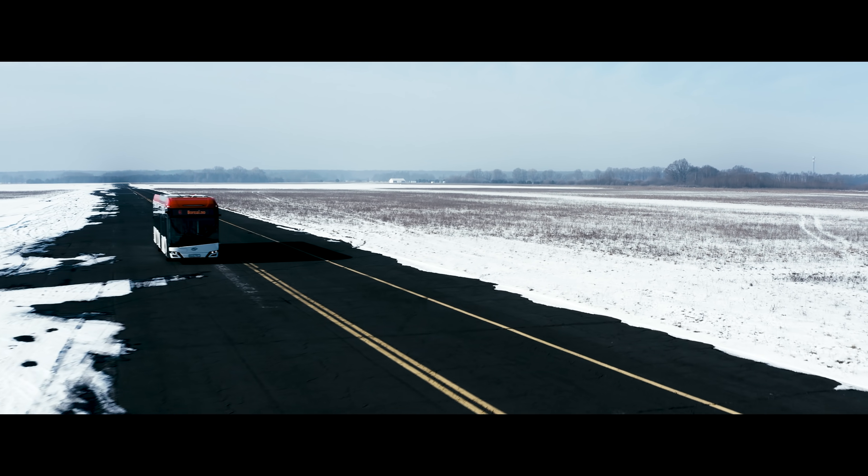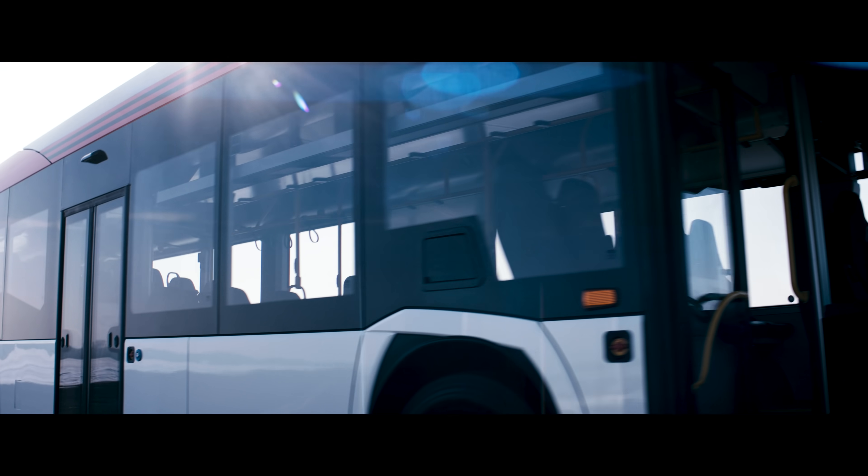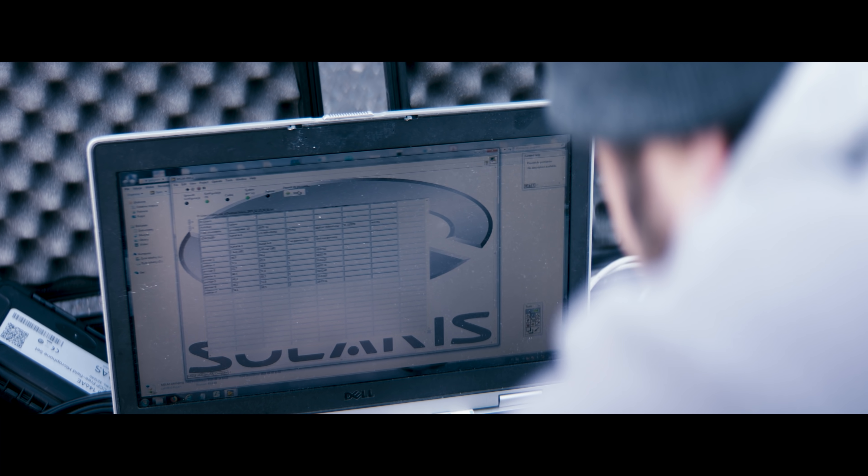That we have carefully designed, tested, improved, and precisely measured.